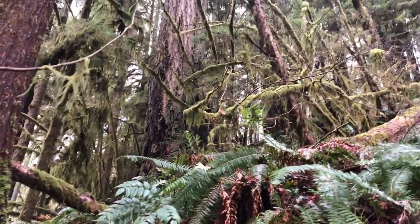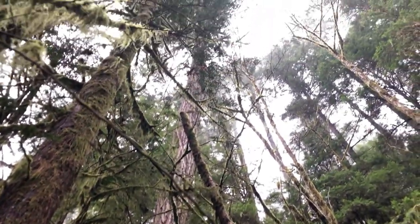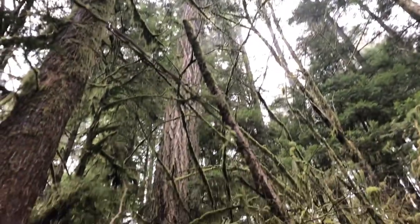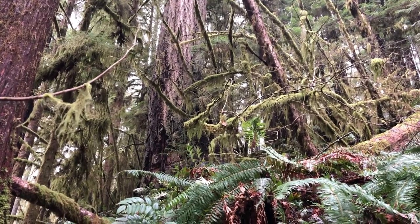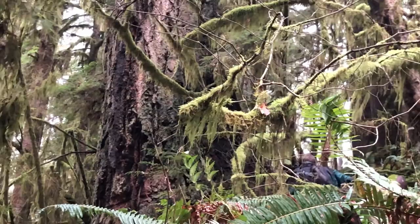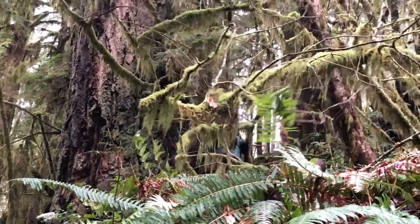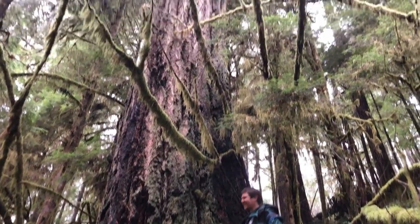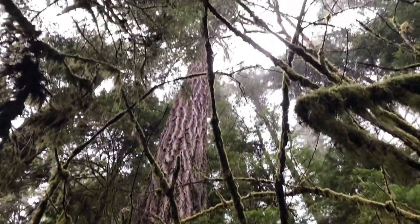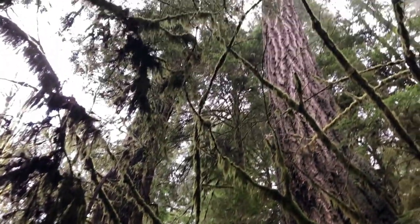We found a true old growth tree — this thing is a couple of 300-something years old, at least. It's a monster. It's got an old tow rope around it from when they logged this area, probably in the 50s or 60s. It's a real beauty of a tree, and there's another one right next to it — true old growth.